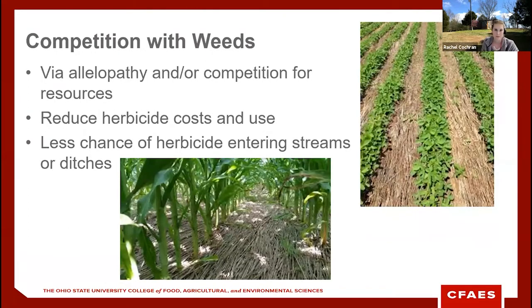Cover crops are very good competitors with weeds, both while alive and after termination. Some species have allelopathic traits — like cereal rye — which chemically prevent weeds from germinating or growing. Other species, like some clovers, form a thick mat that chokes weeds out by blocking light. Either way, cover crops can decrease herbicide use and the costs associated with it, and by decreasing herbicide use we lower the chance of applied herbicides entering our ditches and waterways.